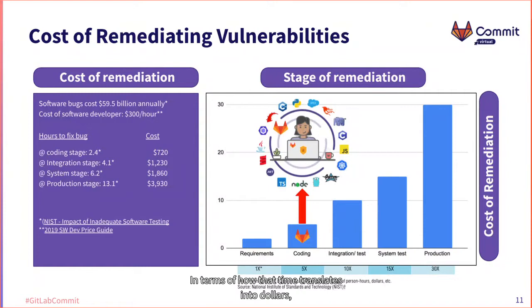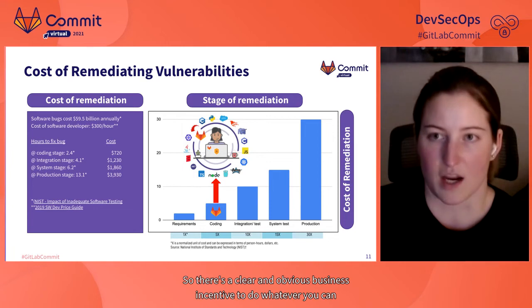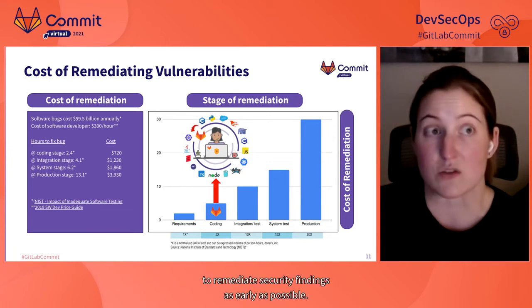In terms of how that time translates into dollars, the National Institute of Standards and Technology published a report on the economic impact of inadequate software testing. Top among their findings: software bugs cost $60 billion annually. It takes roughly 5.5 times the number of hours — and roughly 5.5 times the dollars — to fix an issue discovered in production versus at the time of coding. So there's a clear business incentive to remediate security findings as early as possible.